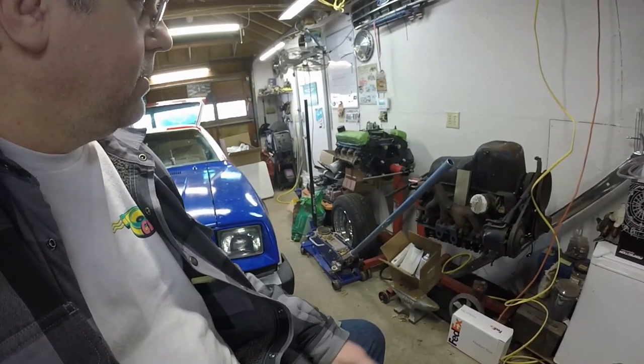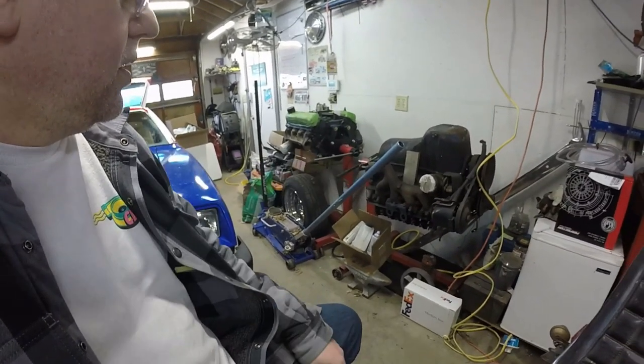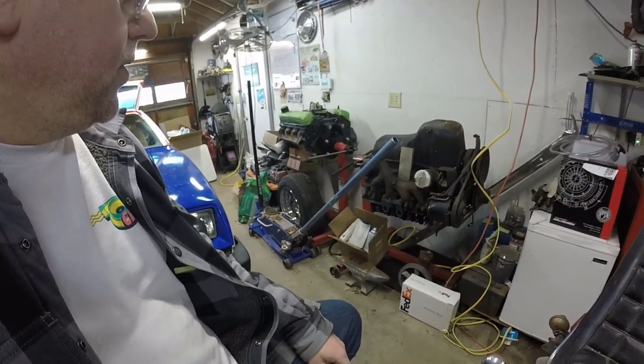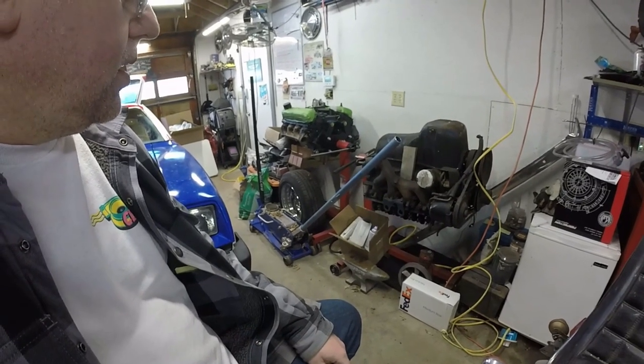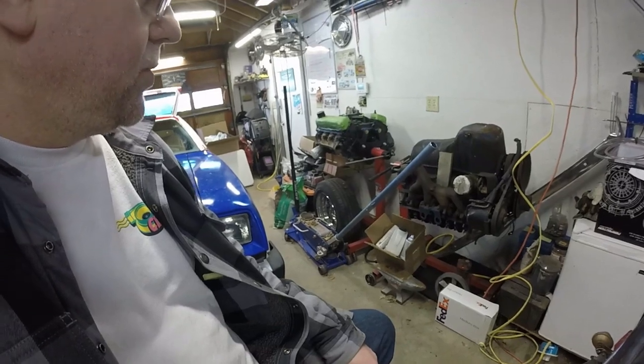That's a temporary motor in there right now. What I'd really like to have in there is this 351 Cleveland 2V. I bought it thinking it would just run, but there's a lot of corrosion in it — it needs a rebuild.